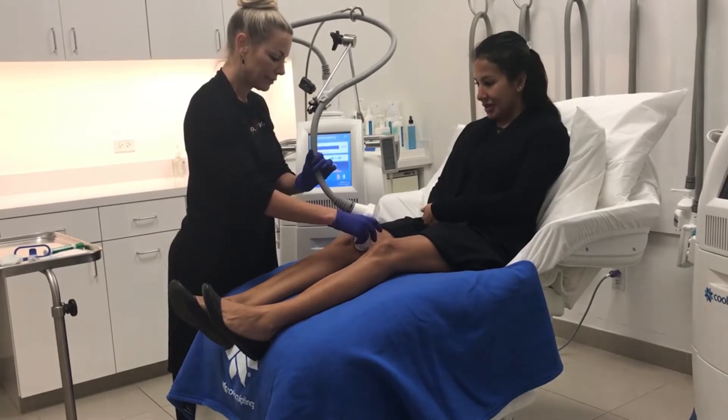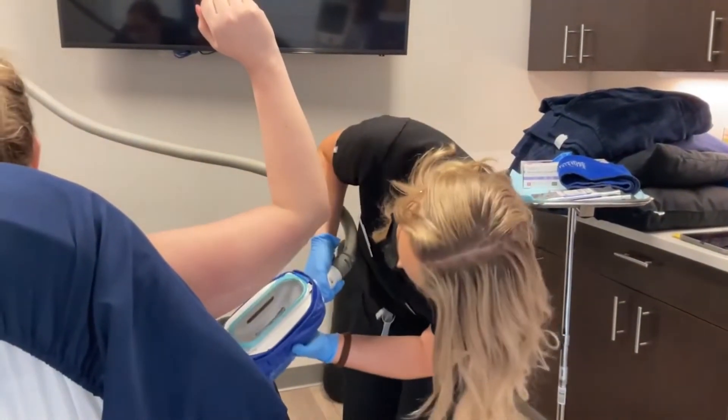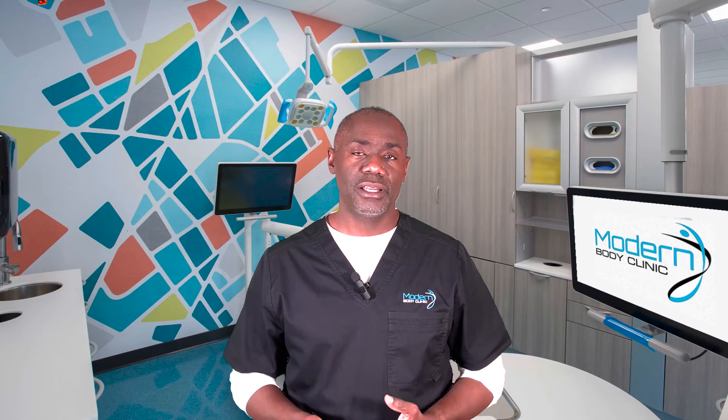Another area that is also FDA approved is the back of the arm. As long as there's fat there, you can use CoolSculpting in that area. So there are a lot of areas that you can use CoolSculpting for that are FDA approved.